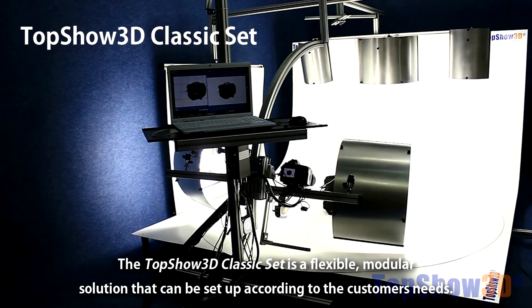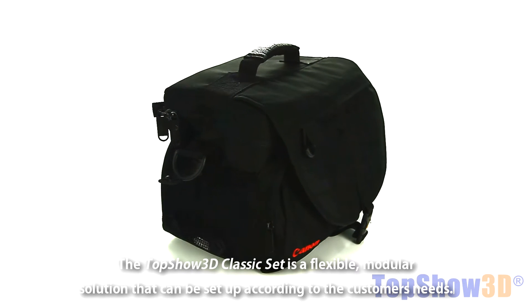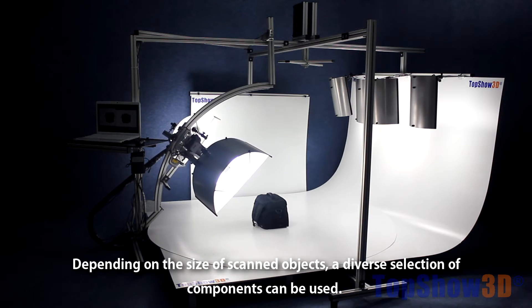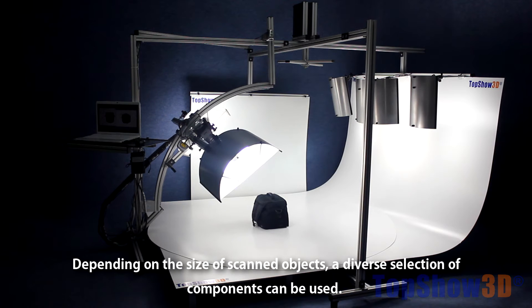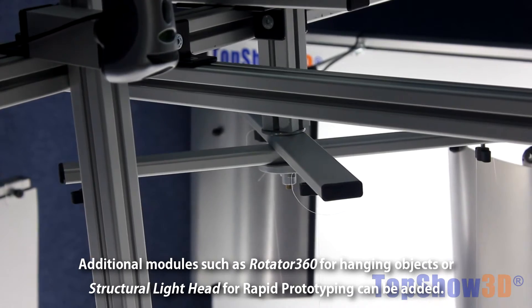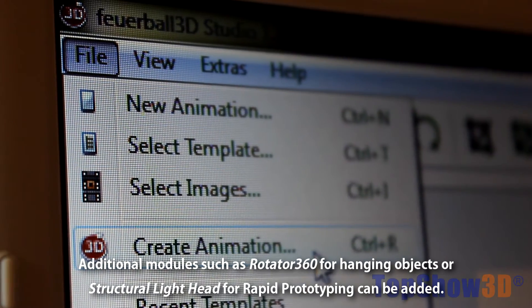The TopShow 3D classic set is a flexible, modular solution that can be set up according to the customer's needs. Depending on the size of scanned objects, a diverse selection of components can be used. Additional modules such as Rotator 360 for hanging objects or structural light head for rapid prototyping can be added.